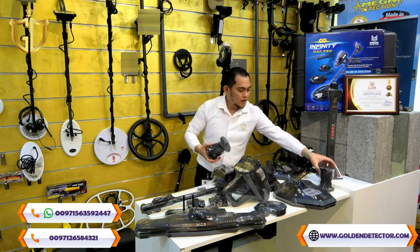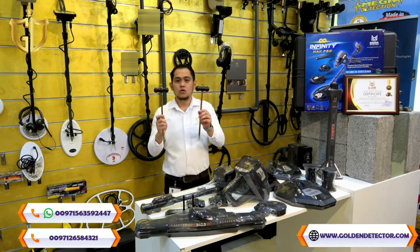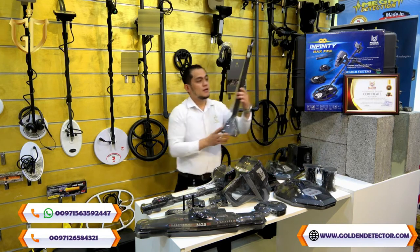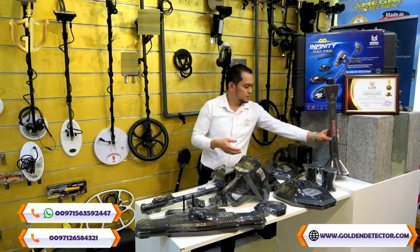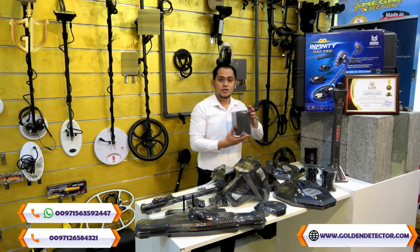50-centimeter coil for the Geophysical System, 2 wires and 2 probes for the Geophysical System, VST sensor for the Livestream System and Pinpointer System, and we also have the battery pack and the home charger.